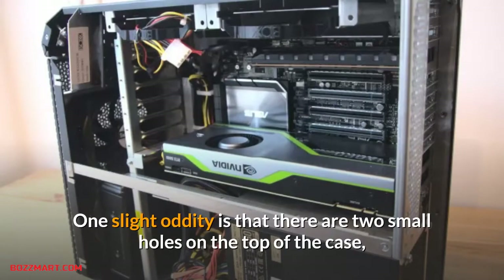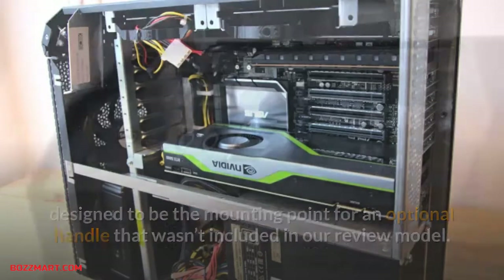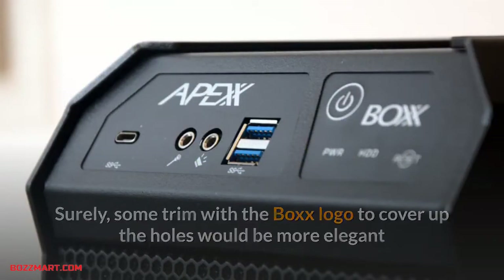One slight oddity is that there are two small holes on the top of the case, designed to be the mounting point for an optional handle that wasn't included in our review model. Surely some trim with the Box logo to cover up the holes would be more elegant than leaving them exposed.